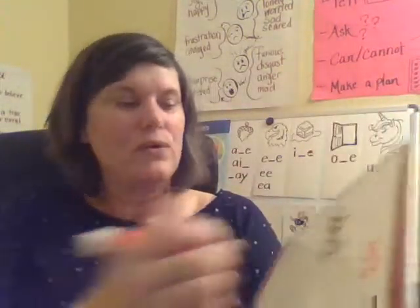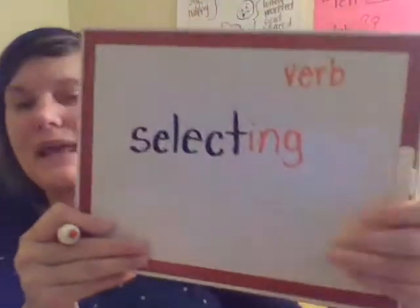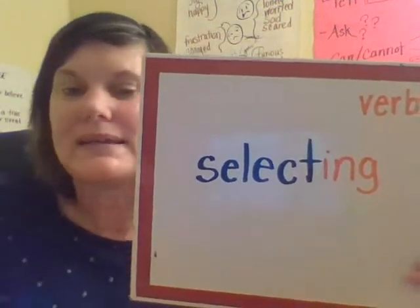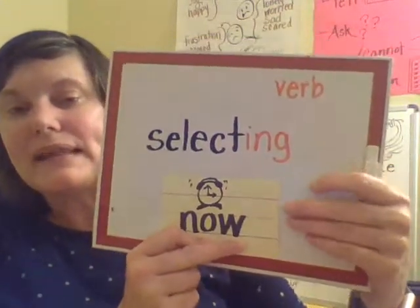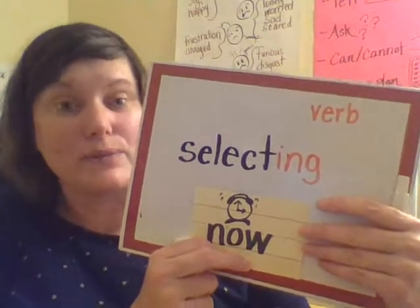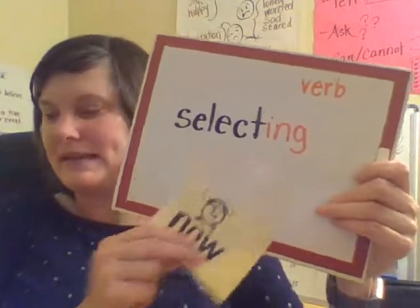I could also add the -ing suffix, which means it's happening now. "I am selecting an apple" — that means I am picking it right now at this minute, choosing it carefully. So it's still a verb: selecting.